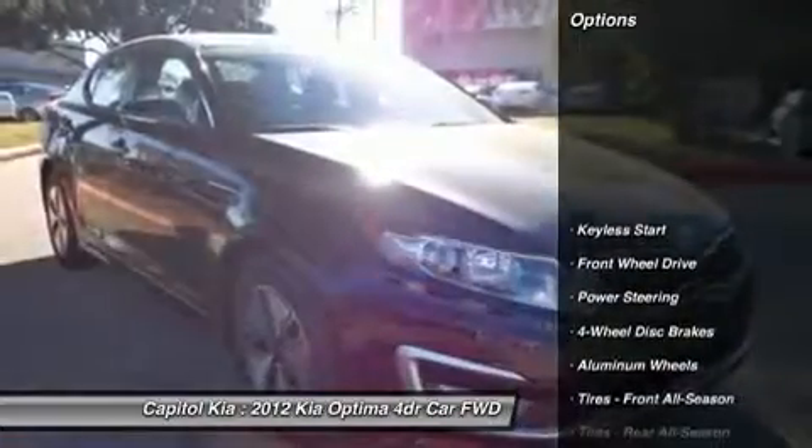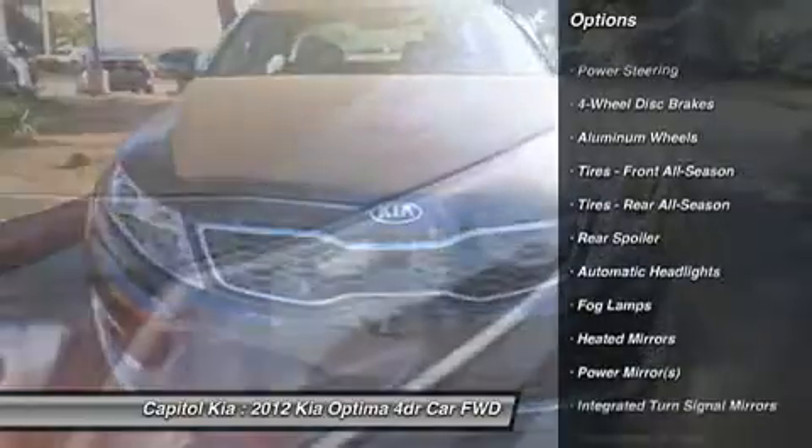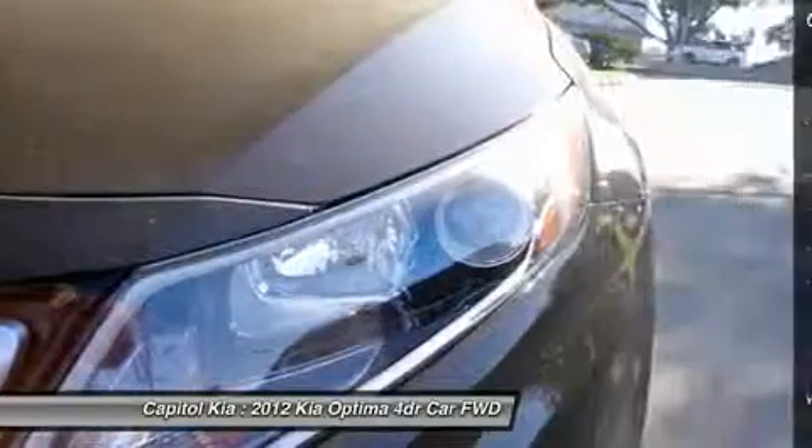Features include an air filter for the cabin, rear LED lights, extremely convenient cruise control, low-tire pressure warning, and front fog lamps.